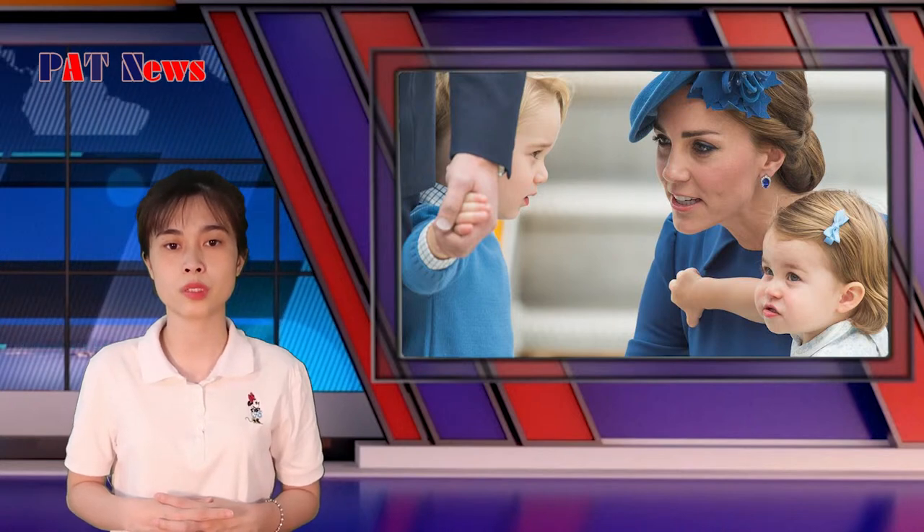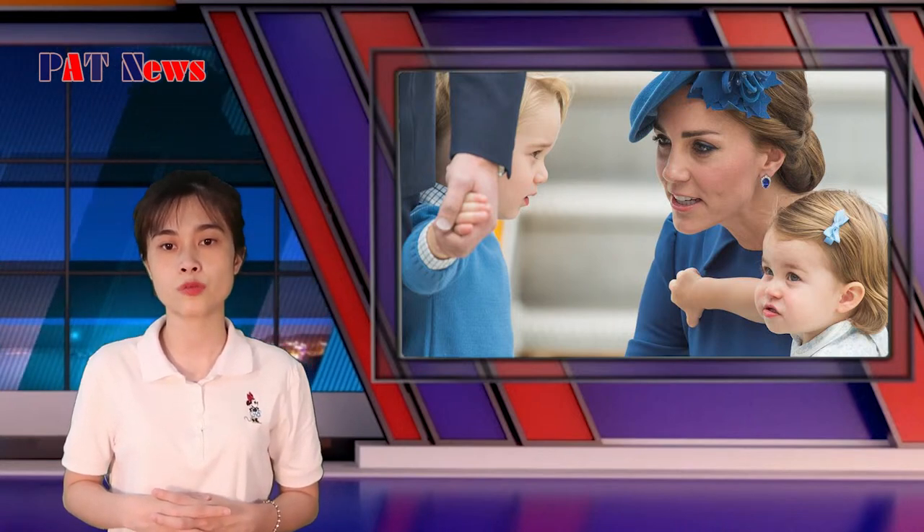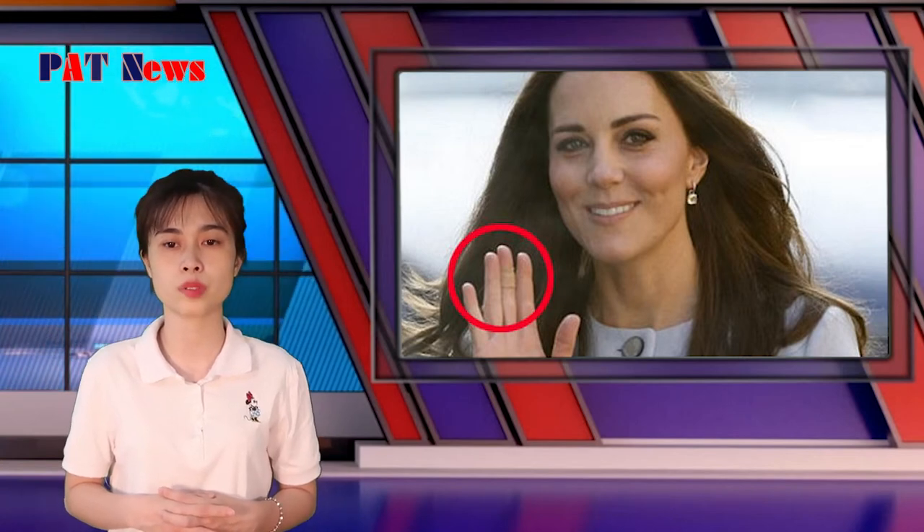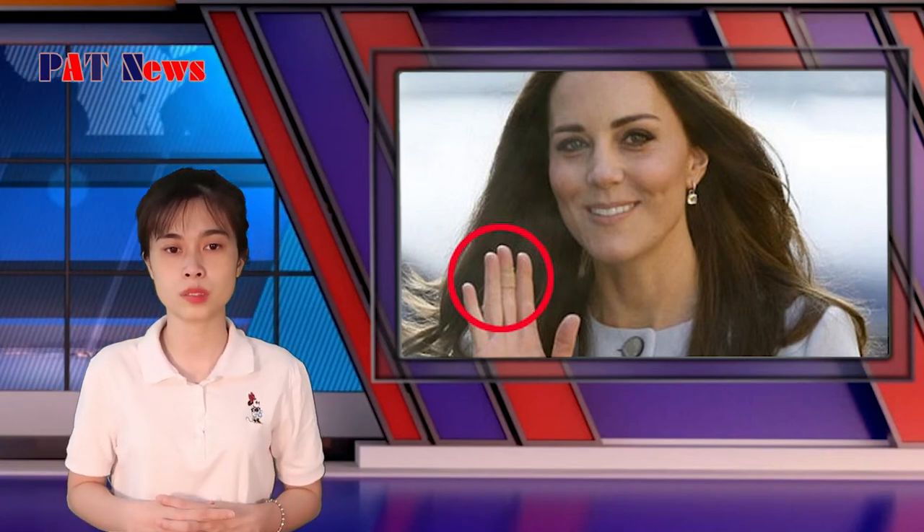She also has three children under the age of six, so is fully immersed in the world of endless handwashing that every parent of young children will know — though she does have a nanny and, one presumes, an army of help around the home. Whatever the cause, it is likely, like Kate's wounds, to remain under wraps. Given she has to shake so many hands, she might just be covering up tiny grazes that anyone else might leave exposed to the elements.